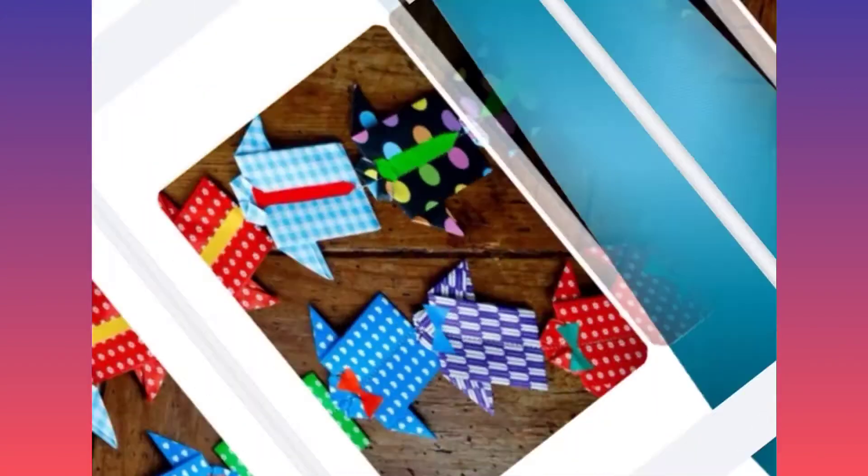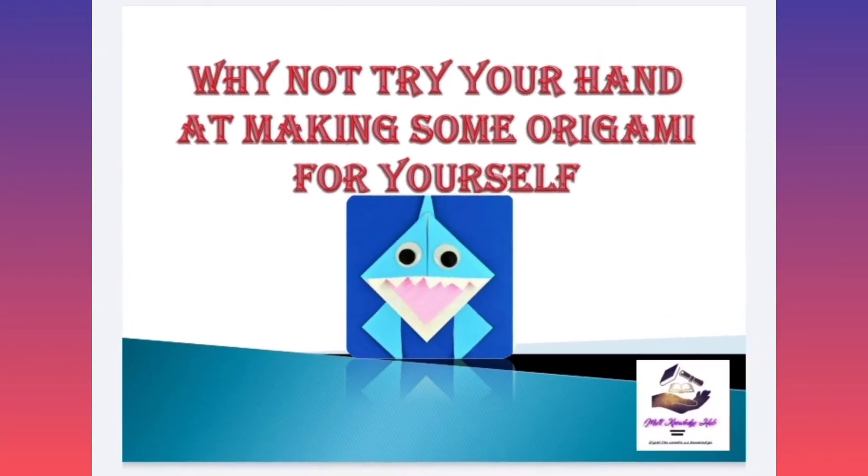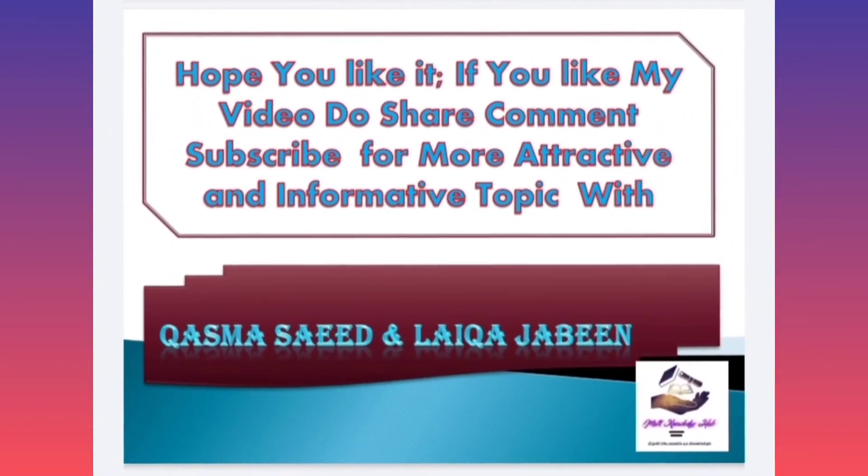So why not try your hands at making some origami for yourself? I hope you enjoyed this video and you got all my points. Thanks for watching. Allah Hafiz and take care of yourself.